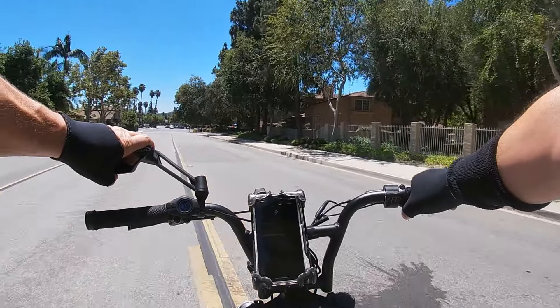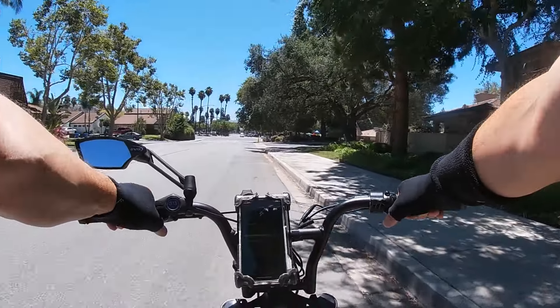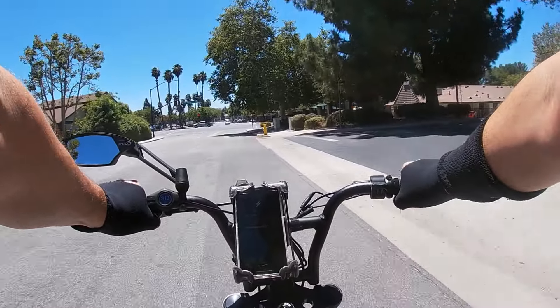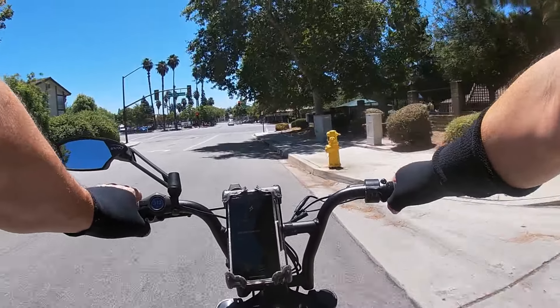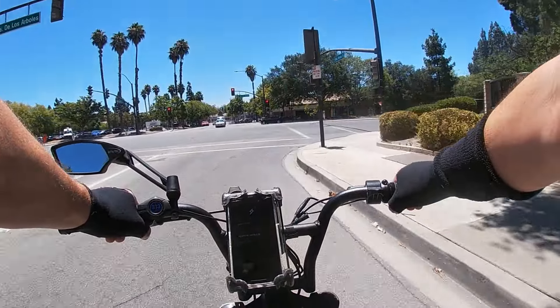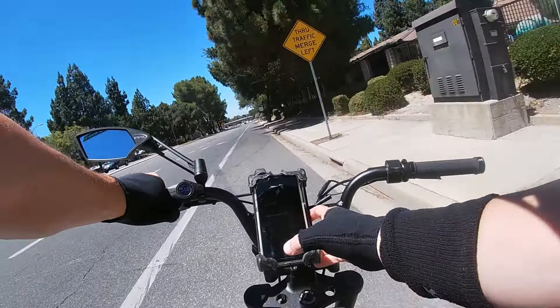This is going to be the mother of all reviews. I've done a lot of videos on range, tires, hills, comfort, seat, and so on. Today I'm going to review everything, so let's get to it.